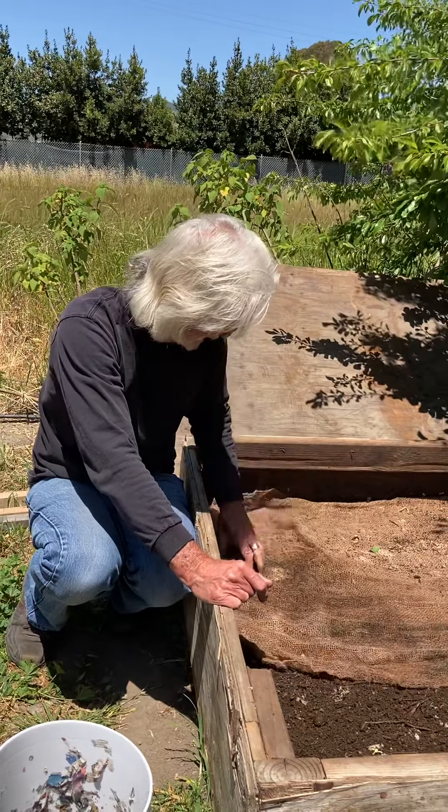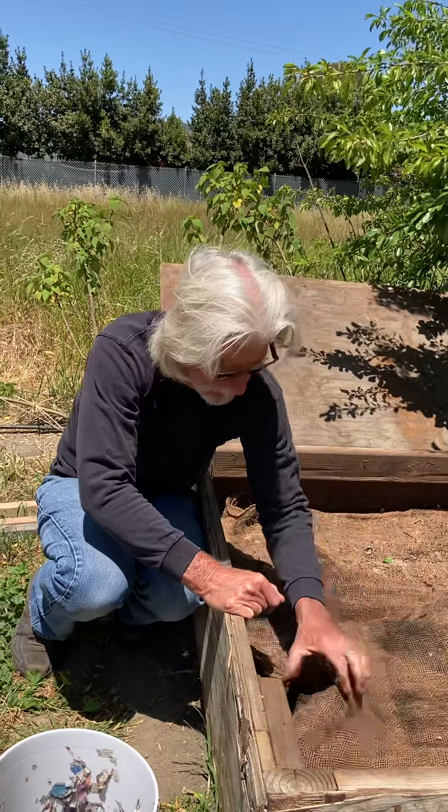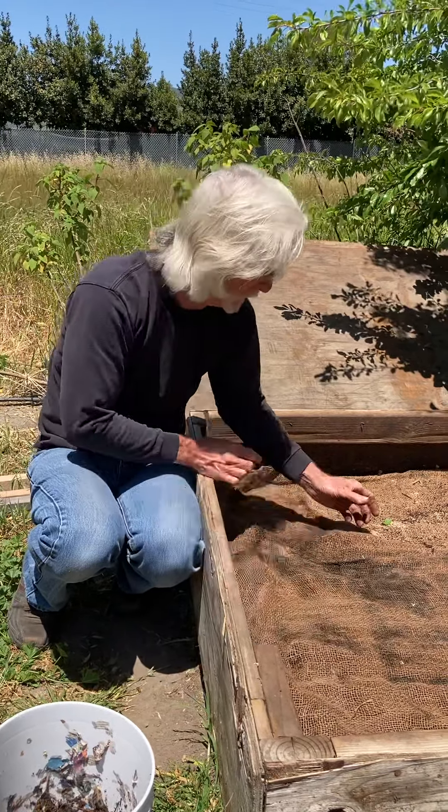Hi everybody, I'm here with Tim McCain, a famous worm grower, worm farmer in Aromas, California, up near Monterey.